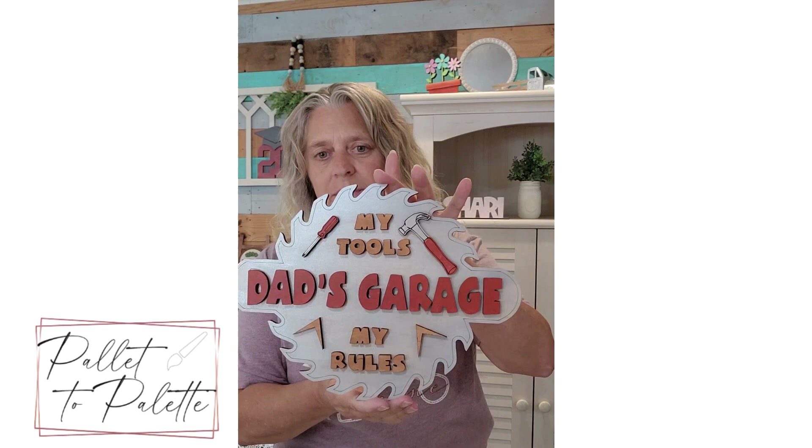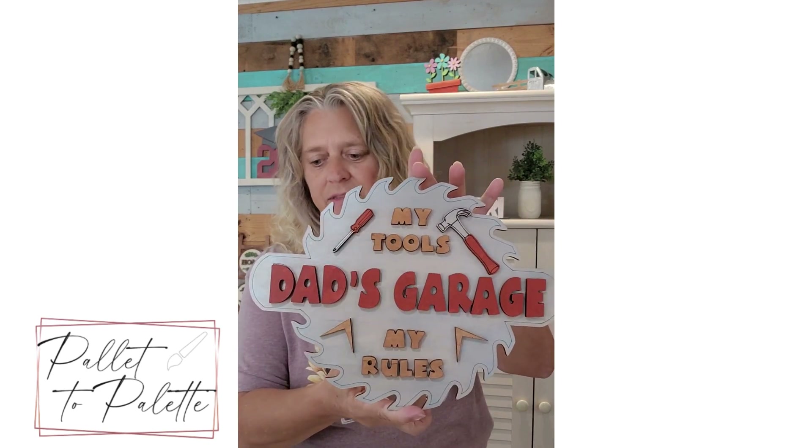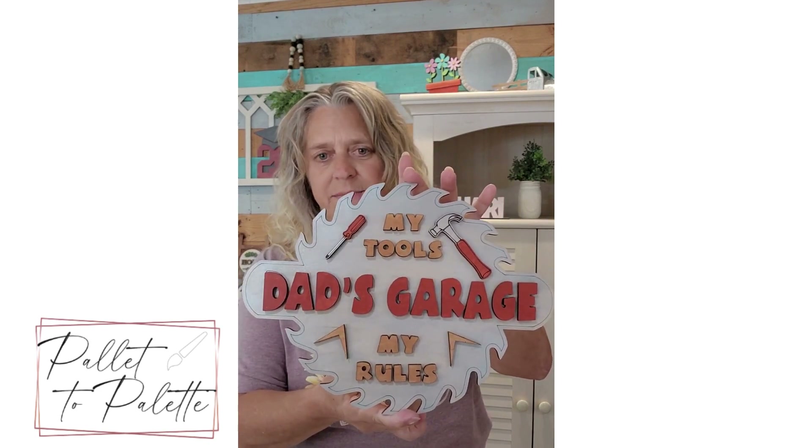I wanted to show you a couple of projects I've come up with recently. My files are for sale in my Etsy shop at palette2palette.etsy.com. Don't forget about Father's Day stuff — this is one of my Father's Day signs and I have other ones in my Etsy shop.